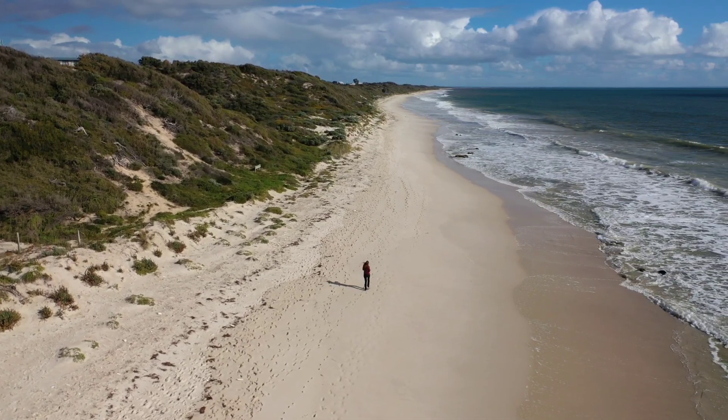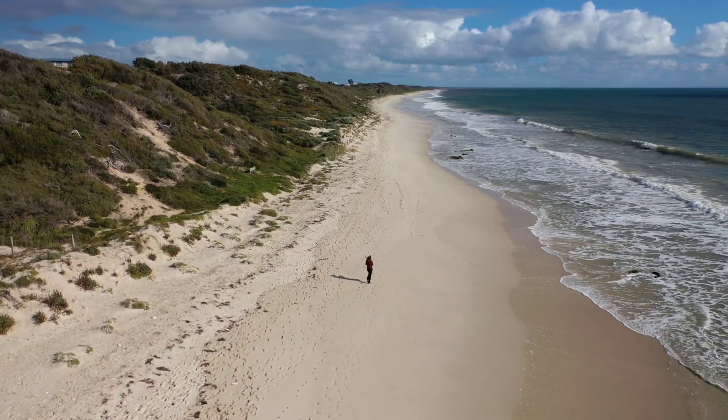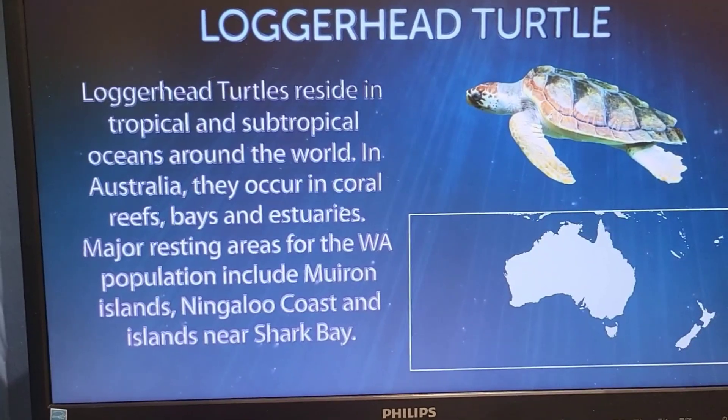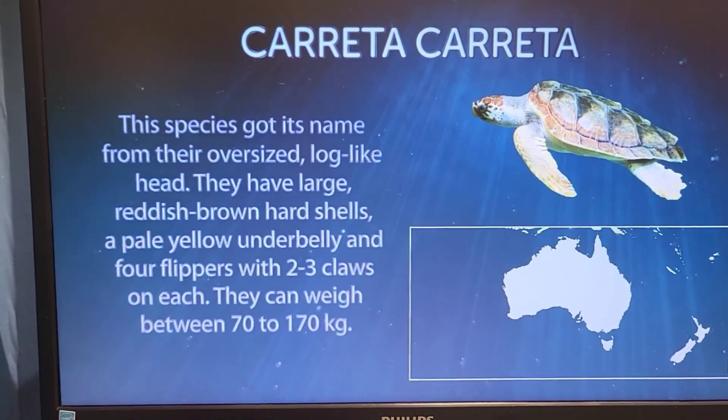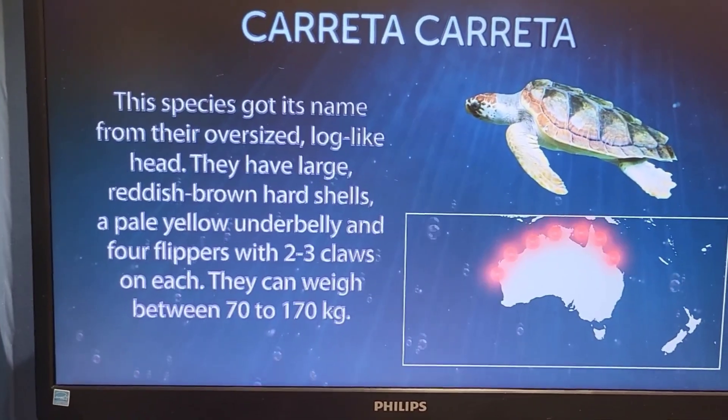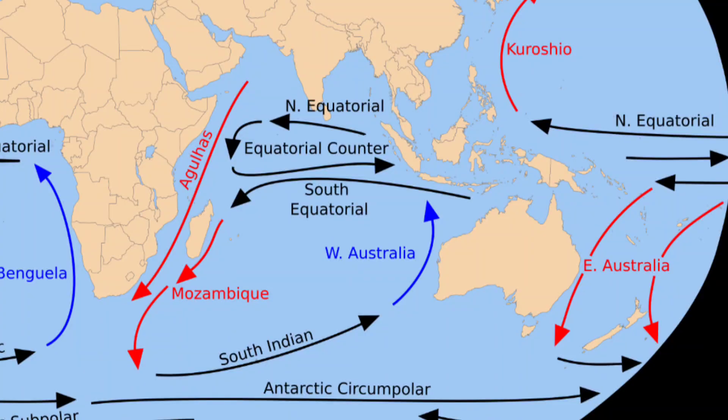Thousands of baby loggerhead turtles hatch on the tropical beaches in northern Australia. These little guys emerge from their sandy nests between January and March, right in the middle of summer. These hatchlings don't just randomly swim around — they follow an ancient GPS system written in their DNA. They are programmed to catch the south equatorial current, which should carry them on an epic journey across the Indian Ocean to feeding grounds near Africa and beyond.